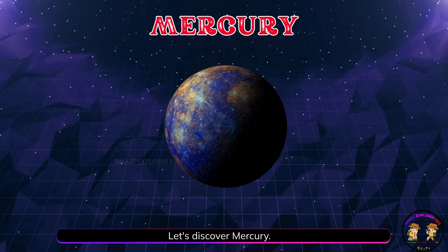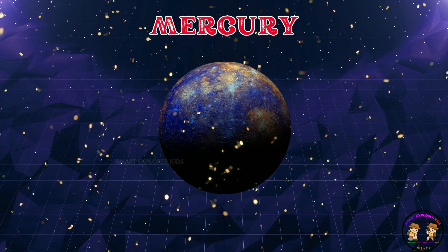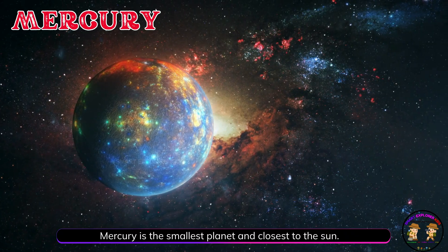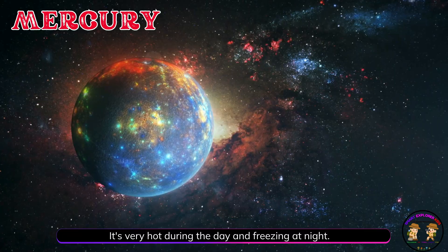Let's discover Mercury! Mercury is the smallest planet and closest to the sun. It's very hot during the day and freezing at night.